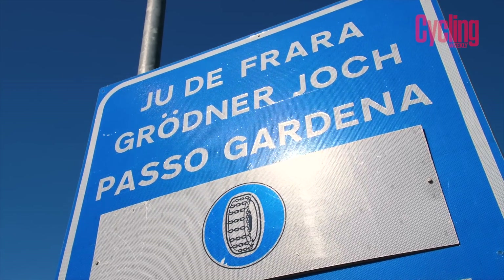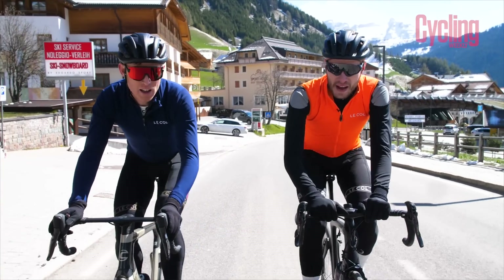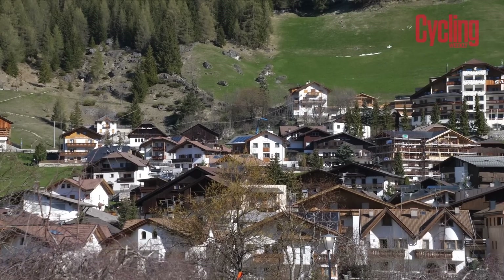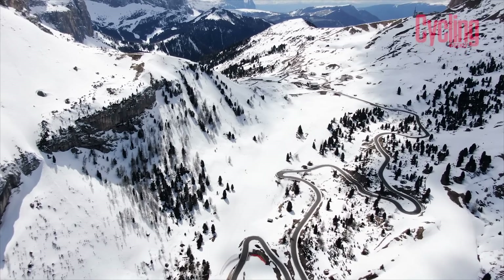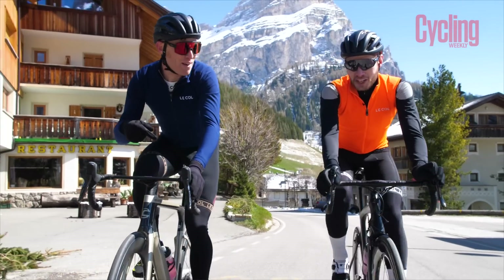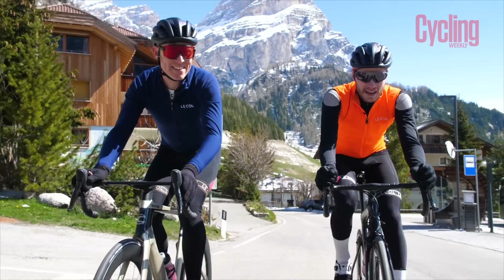The climb we're doing is the Paso Gardena, which starts in Colvera at the bottom of the valley and climbs to the top passing through Colfosco, which is where we are right now. All together you'll climb about 600 metres on the Paso Gardena. The steepest bit happens immediately after Colfosco, so you'll hear me shifting down because we're about to start climbing.